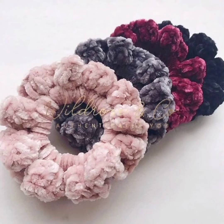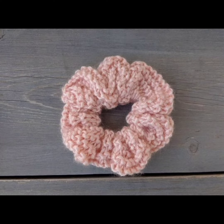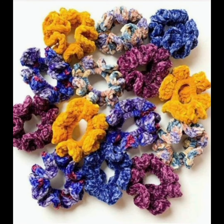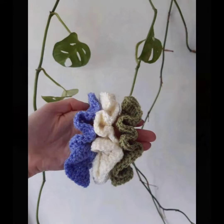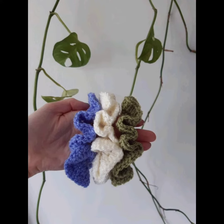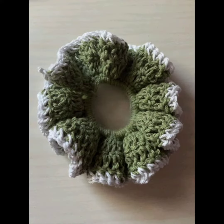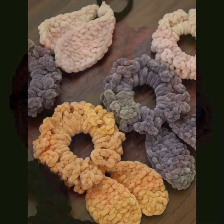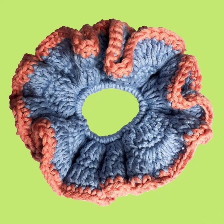They add a touch of style to any hairstyle, whether it's a ponytail, bun, or half-up style. They come in various colors, patterns, and textures, allowing you to express your personal style. They can be worn by children, teens, and adults, and they are very comfortable, reusable, and durable.